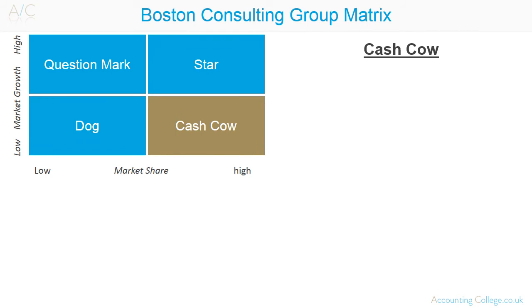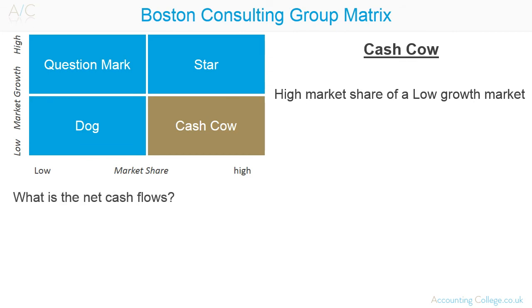A star may become a cash cow. A cash cow has a large market share of a low growth market. Cash cows are cash generators which require little investment. Activities to support products in this quadrant should be aimed at maintaining and protecting their existing position, together with good cost management rather than aimed at growth. This is because there is little likelihood of additional growth being achieved. The questions an organisation need to ask here are: what are the net cash flows? Is the market share being eroded? Cash cows can be used to fund other investments such as question marks and stars.